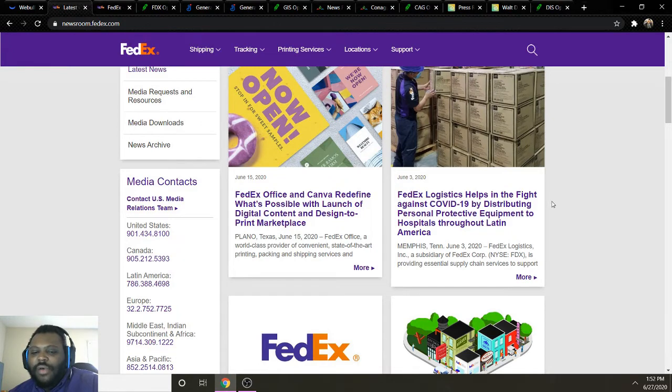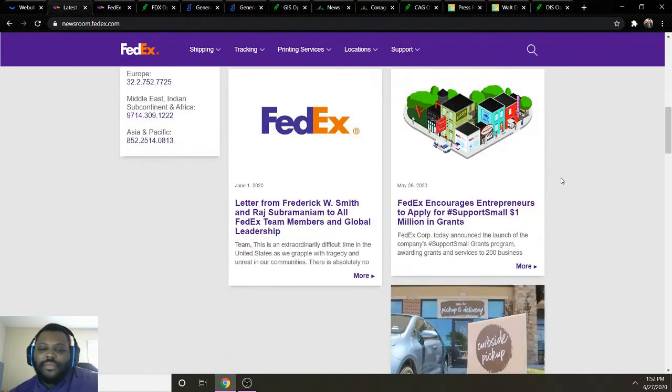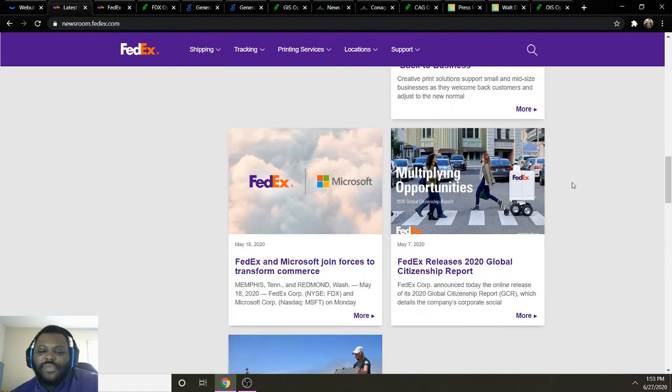Looking at background information — FedEx Logistics is helping fight the COVID situation by distributing PPE to hospitals throughout Latin America. FedEx is also encouraging entrepreneurs to apply for a hashtag Support Small one-million-dollar grant. FedEx Office is helping America get back to business with printing services, and FedEx and Microsoft have joined forces to transform commerce, helping small businesses affected by the pandemic and related disruptions.